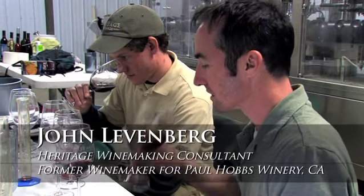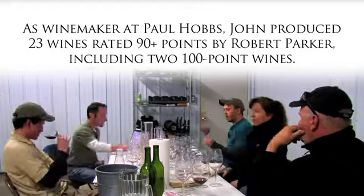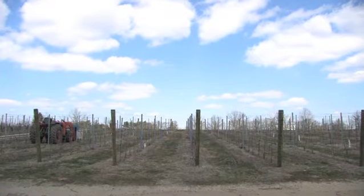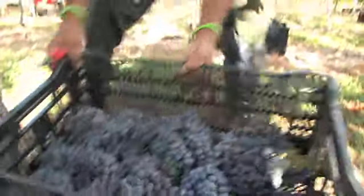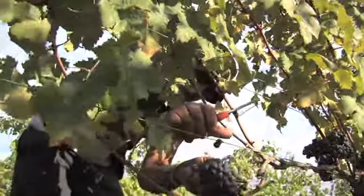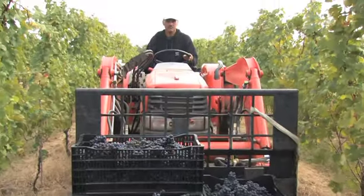My name's John Levenberg. I'm a winemaking consultant. I've been working with Heritage for four years now. There are two things that make Heritage Vineyards unique. The first is Bill Heritage. He's been in the vineyard for forty years and he is the farmer in the farm-to-table connection. Anyone that appreciates the local food movement can see the blood, sweat, and tears that go into the bottle — and you actually taste it. You know that these people have worked their hardest to produce that bottle.